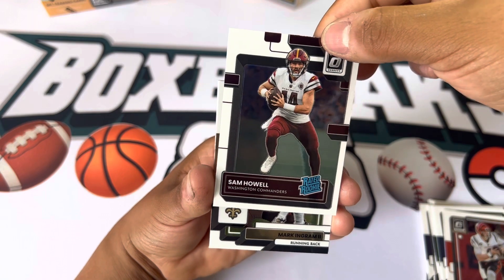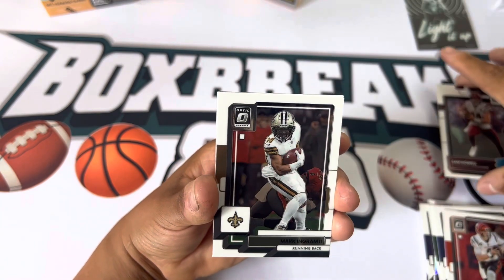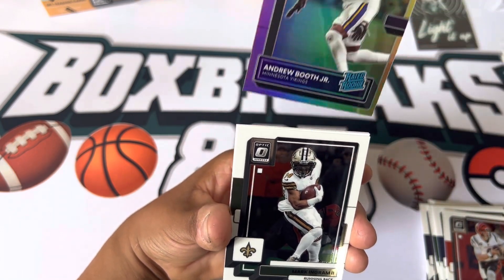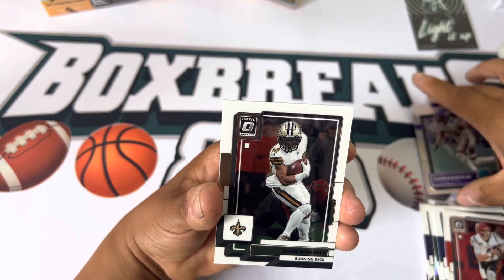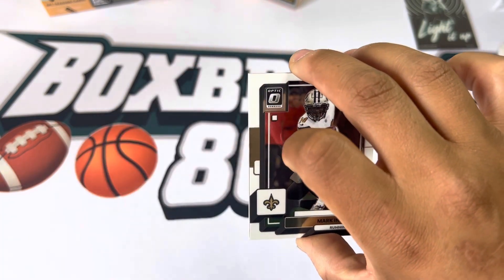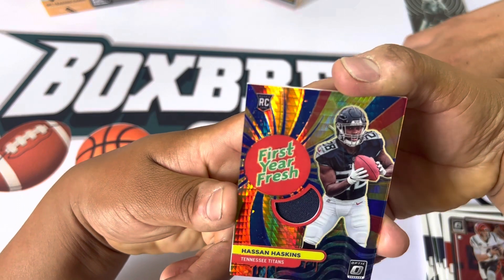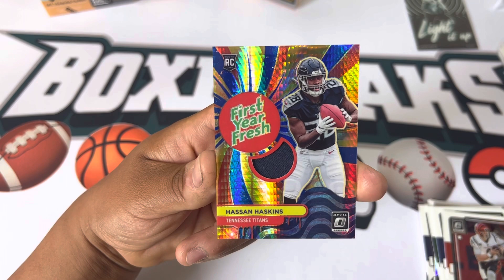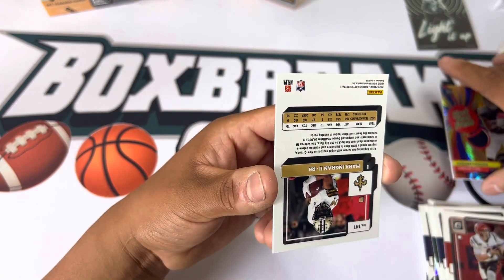We got a Sam Howell jersey — who is, as of right now, their starting quarterback. We got a silver of Andrew Booth Jr. — obviously Mark Ingram, so we're just gonna flip it. Hassan Haskins — first year fresh. Michigan guy right there, nice. So that's cool for me.